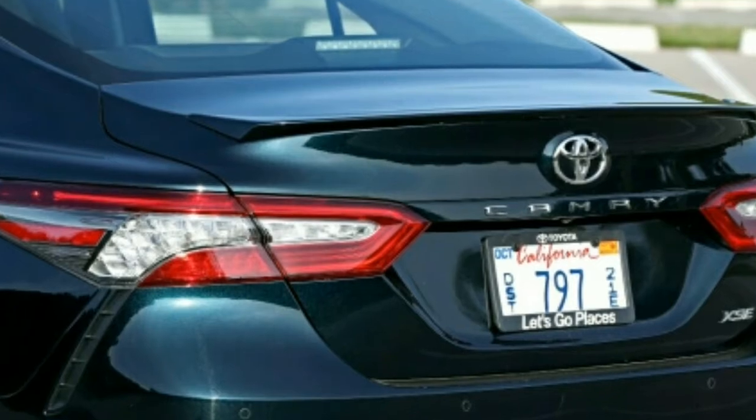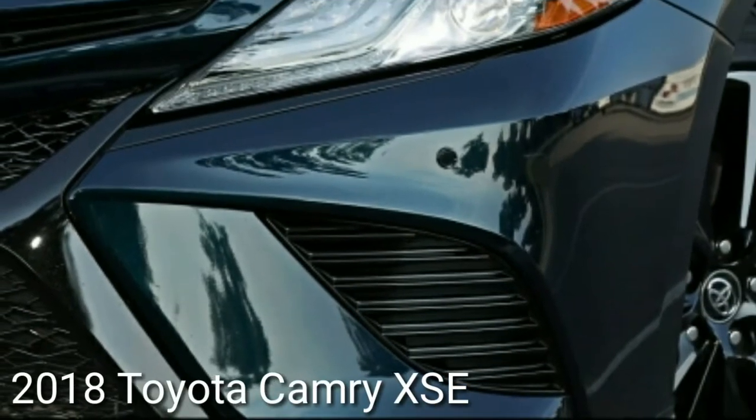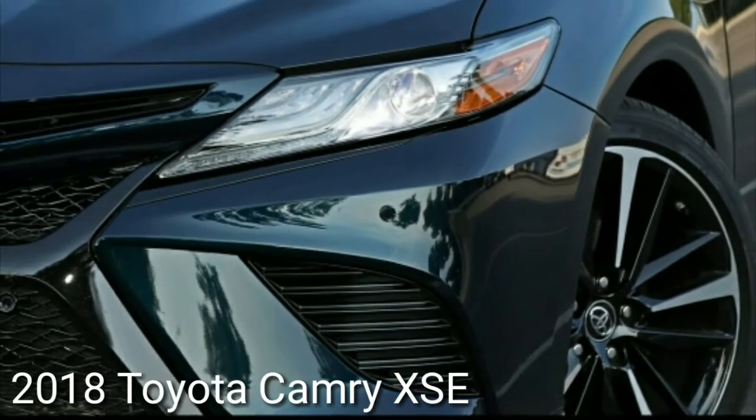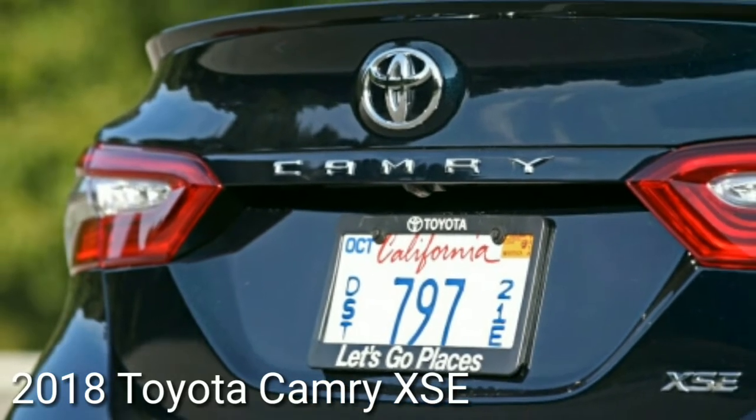The 252-horsepower turbocharged inline-four in Honda's top Accord 2.0T carries that model to 60 mph 0.3 seconds quicker. Despite the fact that the two vehicles have nearly equal peak torque, the 2.0T Accord has barely any torque steer, though the Toyota has plenty.